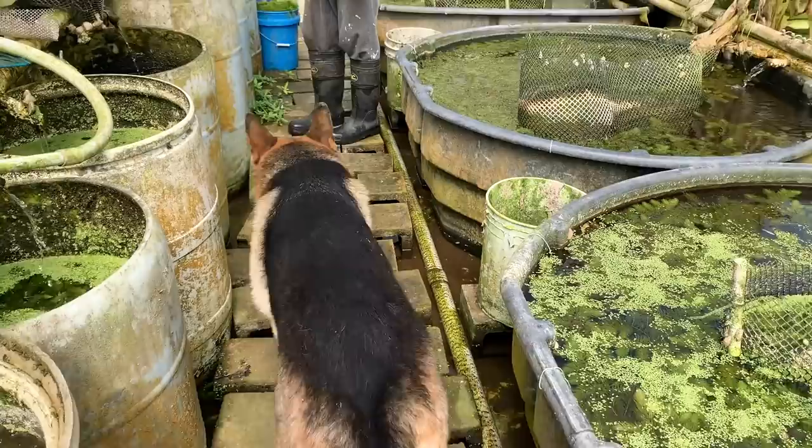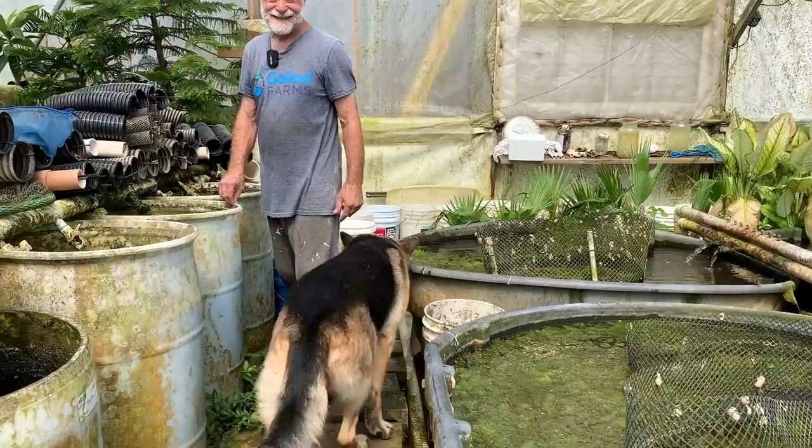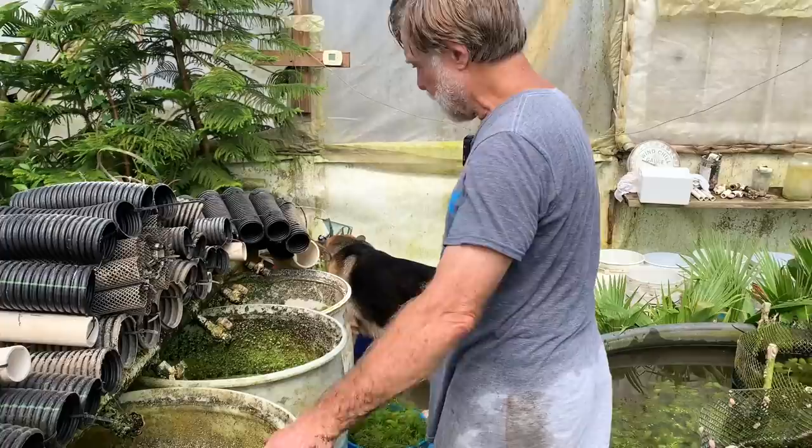Oso's walking around looking for fish to eat. He likes expensive sushi and he got used to getting a bunch of it. Now pickings are slim.